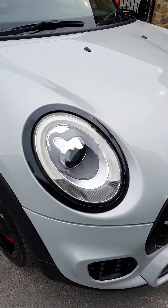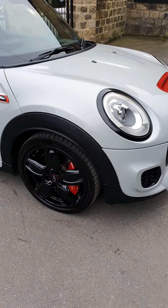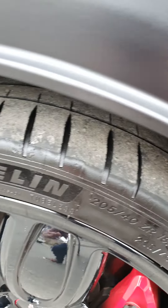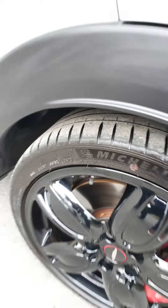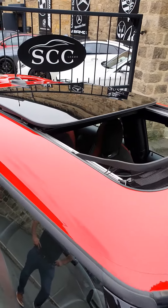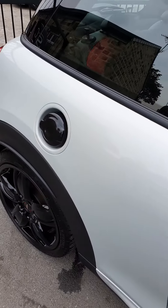As you can see, it's got the black pack — that is about a three or four hundred pound option to have the black surrounds done. You've got the upgraded alloy wheels, fantastic looking wheels, gloss black in colour. We've got the sliding panoramic roof there as well.